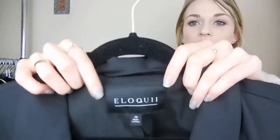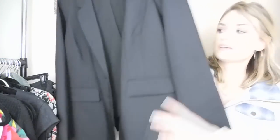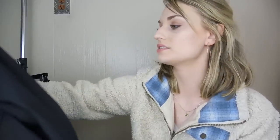Next, we have an Eloquii, which I've never picked up before. It is a plus-size brand and seems to do fairly well. This is a new-with-tags blazer, size 20 — just a basic black blazer that would be great for work. It's an everyday essential, and it was new with tags, so that's awesome.